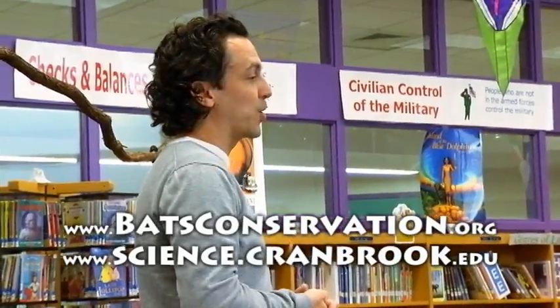I'll make sure your teachers have our website address to learn more. Thank you so much for coming out today — you are a great audience!